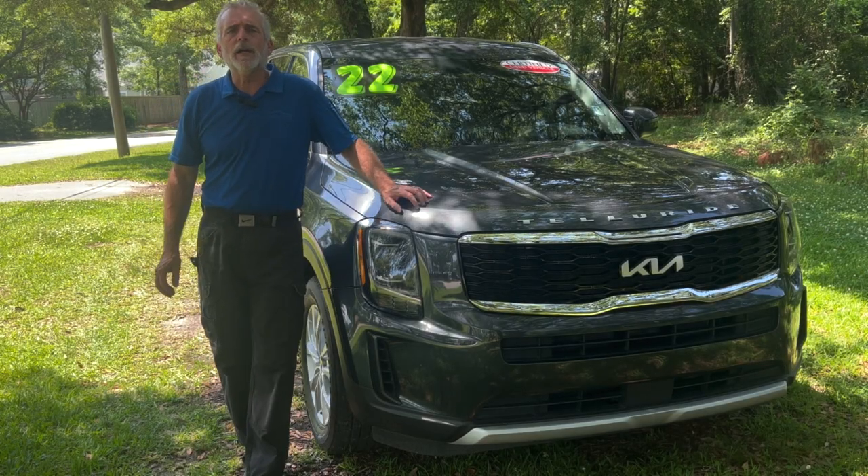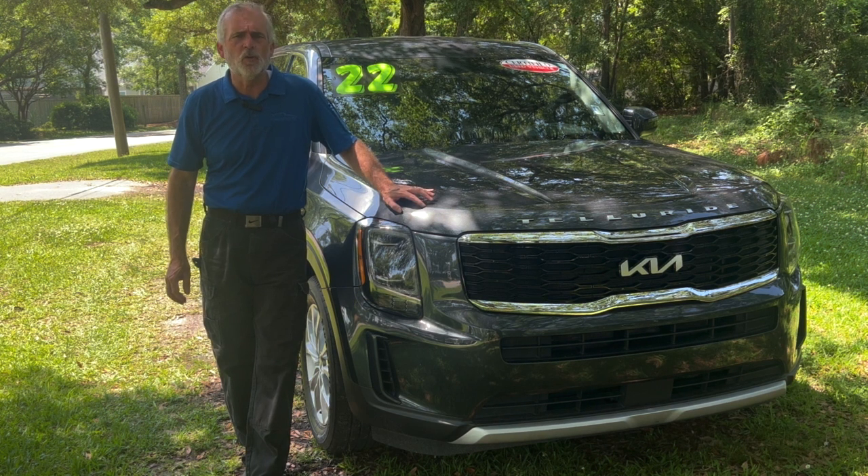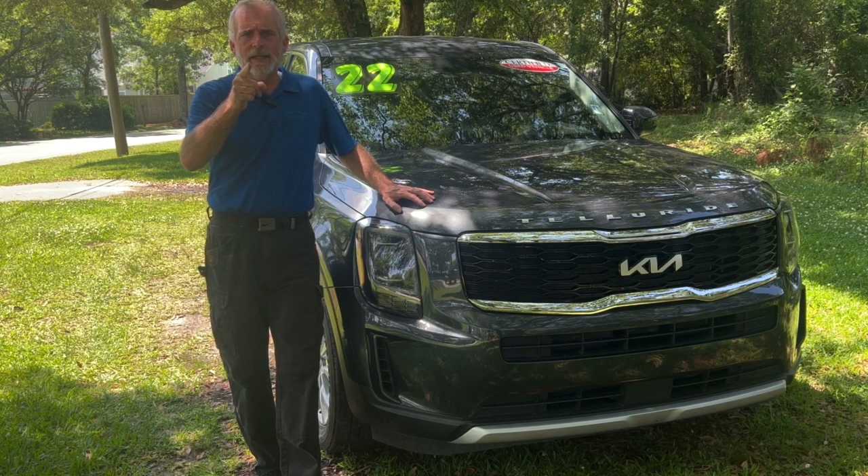Hey everybody, it's Walt Kinney here for Kia Country of Charleston. Got the pick of the week — a certified pre-owned 2022 Kia Telluride. Give me a minute, we're about to get into this.